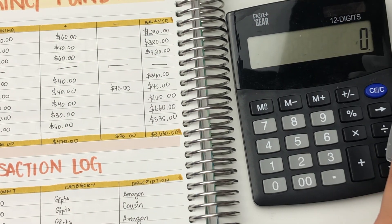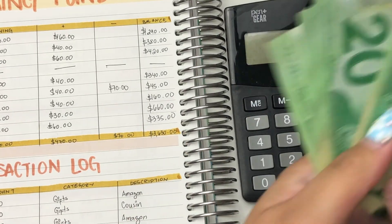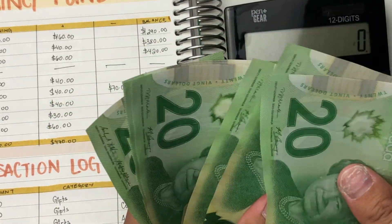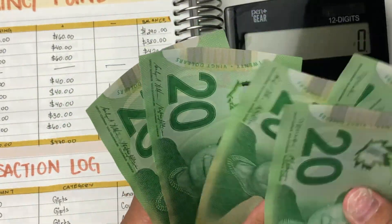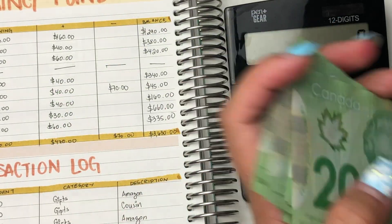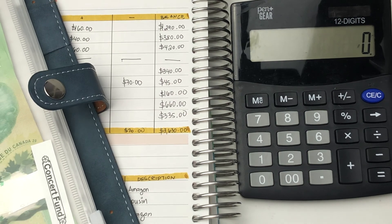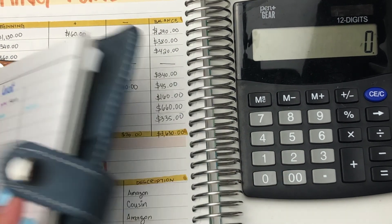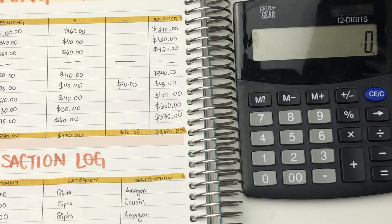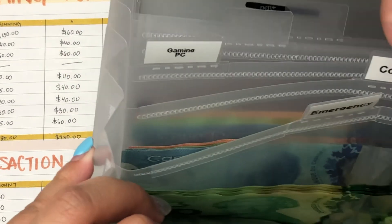And then for emergency, I should have $160 — so $20, $40, $60, $80, $100, $120, $140, $160. And then for concerts, that is my other one on the envelope here. For my concert fund, it says I should have $400 in here — $400 minus $660 — so I should have $260 in here.